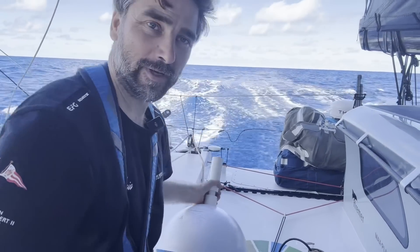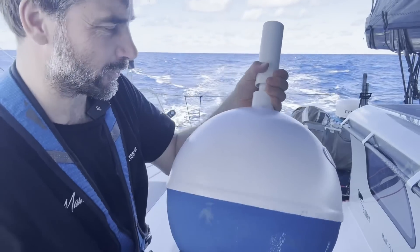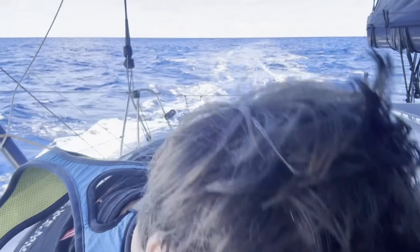Hello everyone from Alicia Sea Explorer. We're now going to deploy a drifter buoy. I'll give you some basic information.